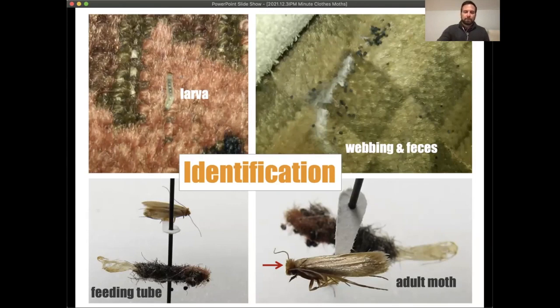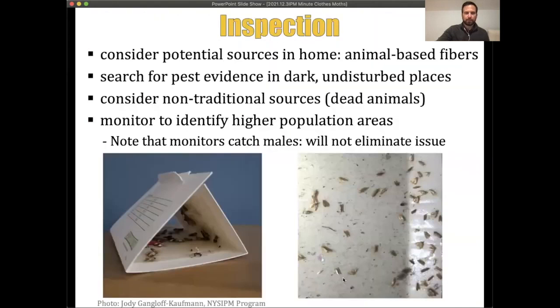People typically become concerned when they see adult moths flying around. There are many moths that can be found indoors, and many are pantry moths associated with food items. Clothing moths are differentiated by orange, spiky hairs on top of the adult moth's head and a fringe at the end of the wings.